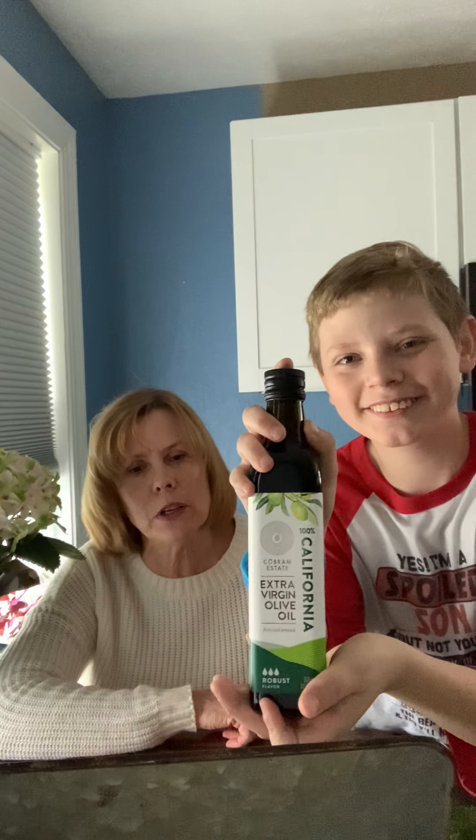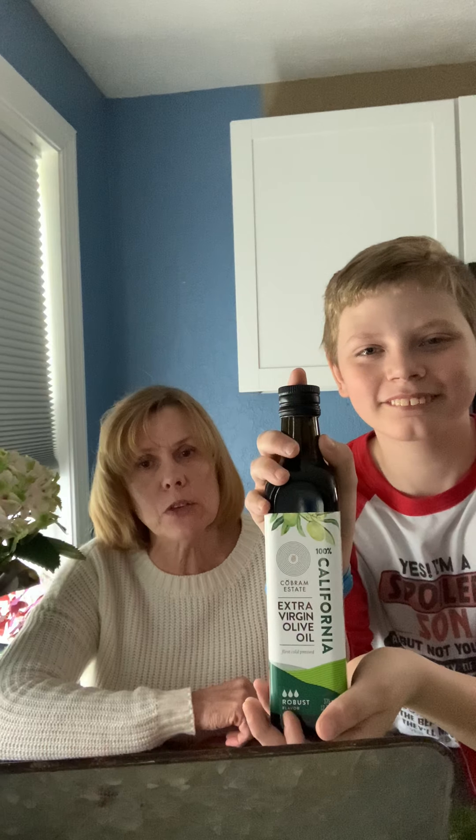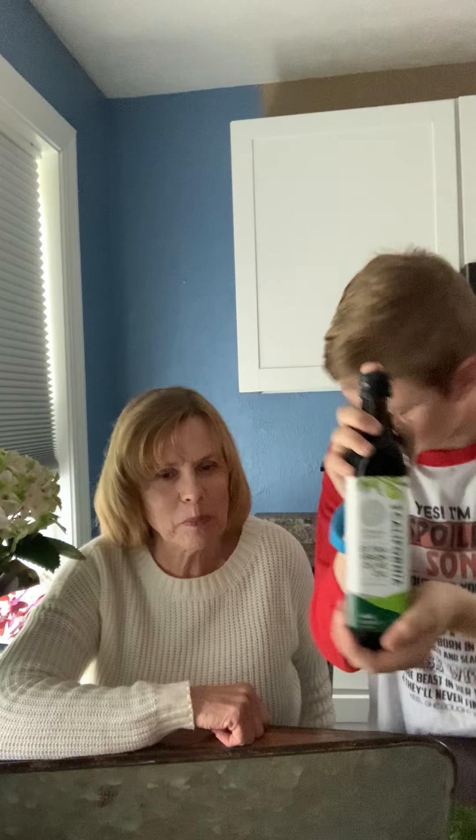The first healthy addition is EVOO. Wyatt has a bottle of EVOO here to show you. It stands for extra virgin olive oil. You can see this one is from California, which is one of the best EVOOs you can purchase, and it's also very moderate in price. Thank you, Wyatt. EVOO cuts the bitterness with a great buttery taste.